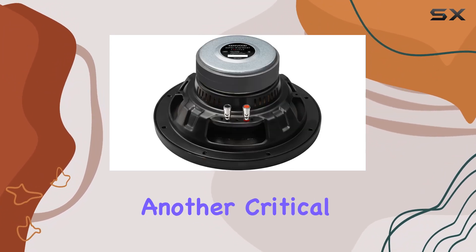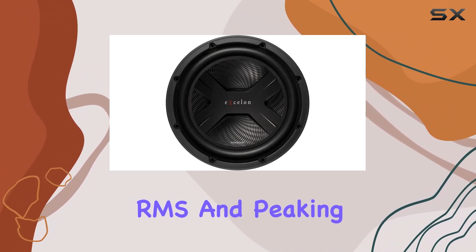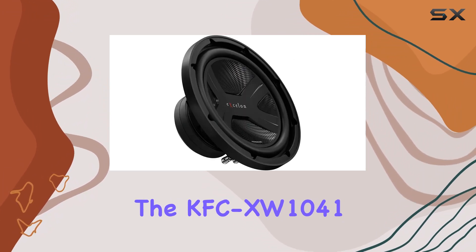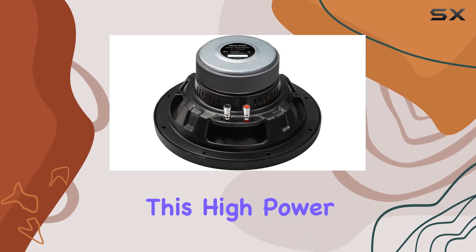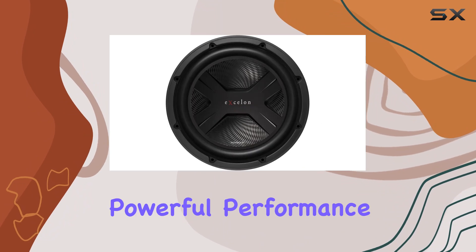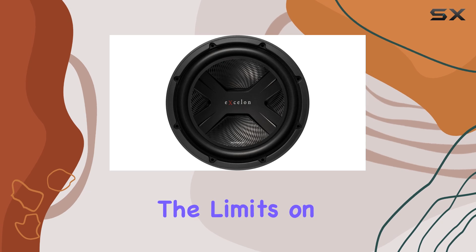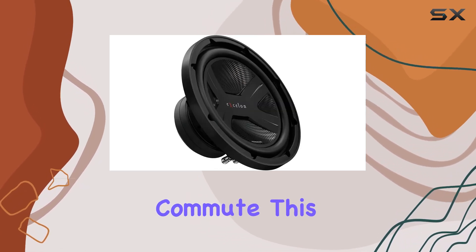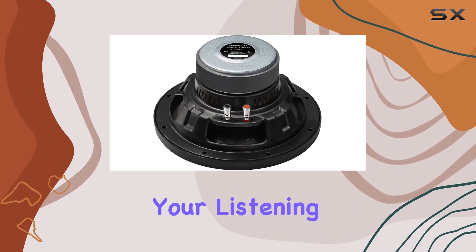Power handling is another critical aspect of this subwoofer. With an ability to handle 300W RMS and peaking at 1300W, it's clear that Kenwood designed the KFC-XW1041 for serious audio enthusiasts. This high power capacity means that the subwoofer can deliver consistently powerful performance without the risk of distortion, even at high volumes. Whether you're pushing the limits on a late-night drive or just enjoying your favorite tracks on your daily commute, this subwoofer maintains a clean, deep bass that can truly elevate your listening experience.